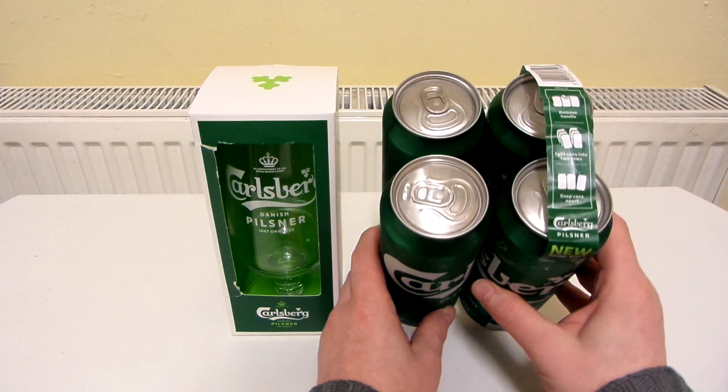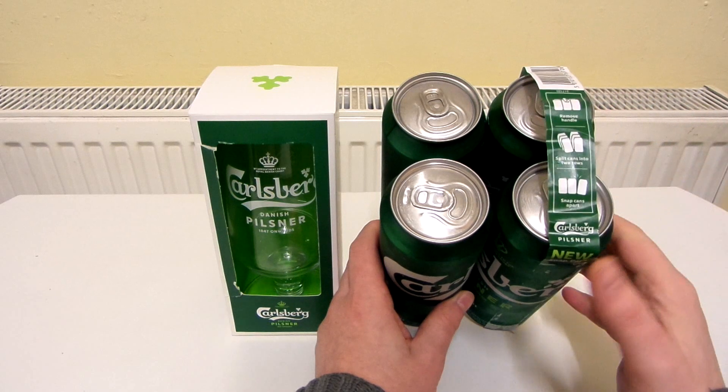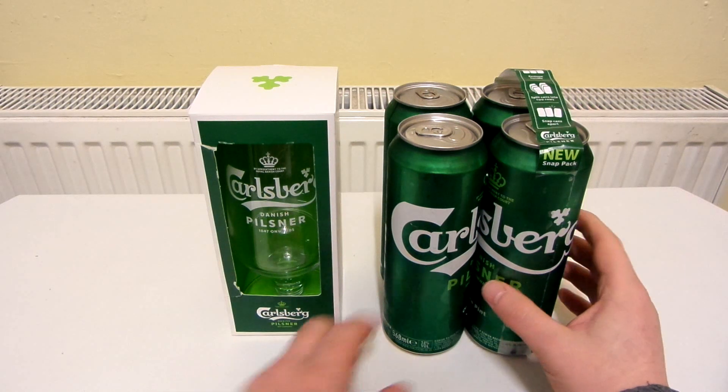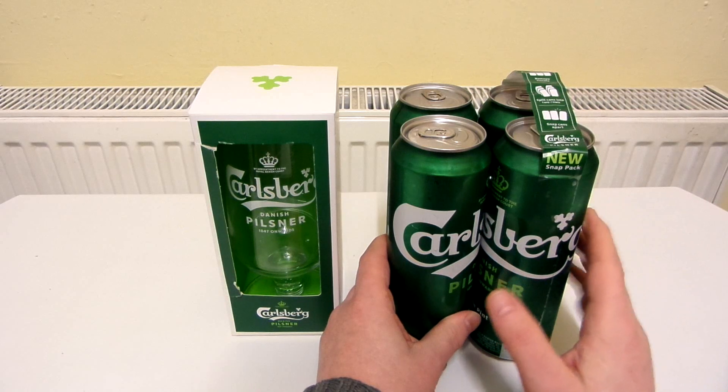Usually with cans of lager, they'd be connected with that plastic thing that you have to pull off. But these are connected differently. Let's take a look at the glass first, and we'll look at how these are connected to each other. I'll review one of these as well.